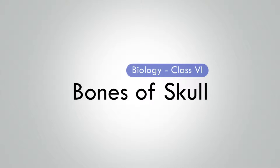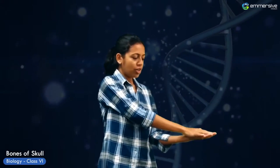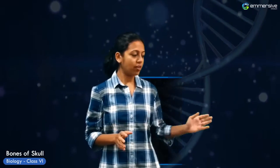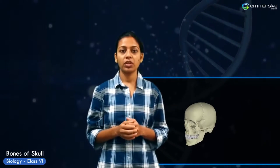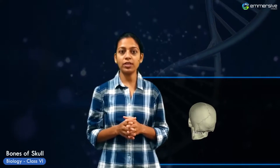The skull is a part of the skeletal system. We shall now see the bones that form the skull in an interesting way. Humans have the brain of a genius and they keep it in a jar — a jar, really? Actually, it is protected within the skull. The skull is a bony structure which forms the head of the skeleton.